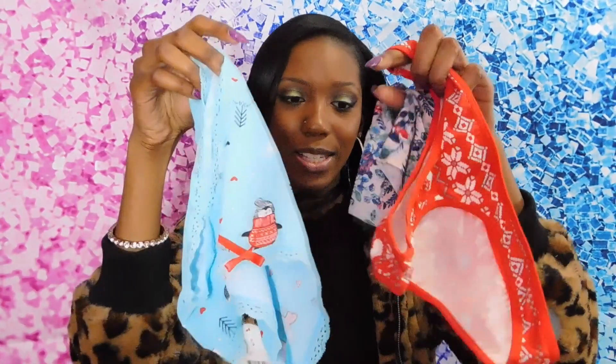I love each and every one of these panties. I'll leave a code in the description down below for you guys to check out if you want to purchase any of these panties or get signed up for your own subscription box. Thank you guys so much for watching. I love you guys so much — thank you, and I love you to pieces. Bye!